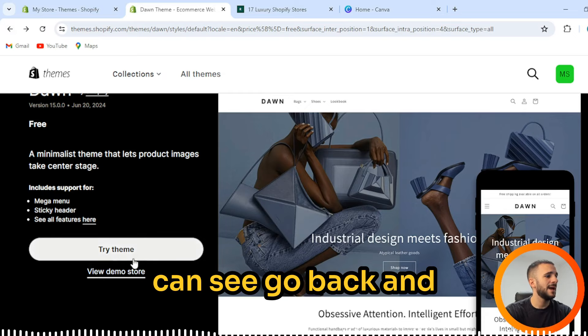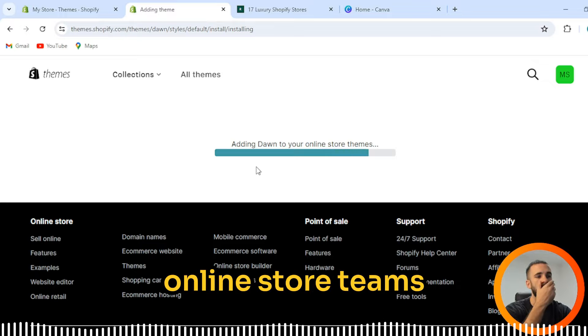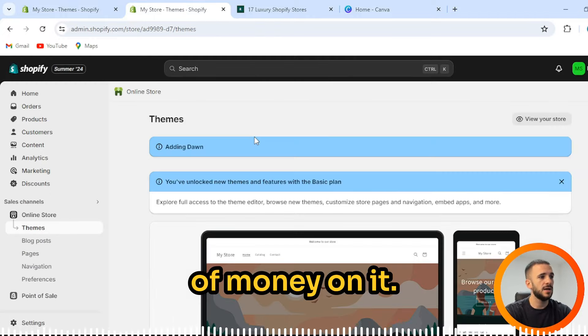Right here you can see — go back and press 'Try this theme.' Adding Dawn to your online store themes — it's completely free. And again, we will get a free theme, so we saved a ton of money.